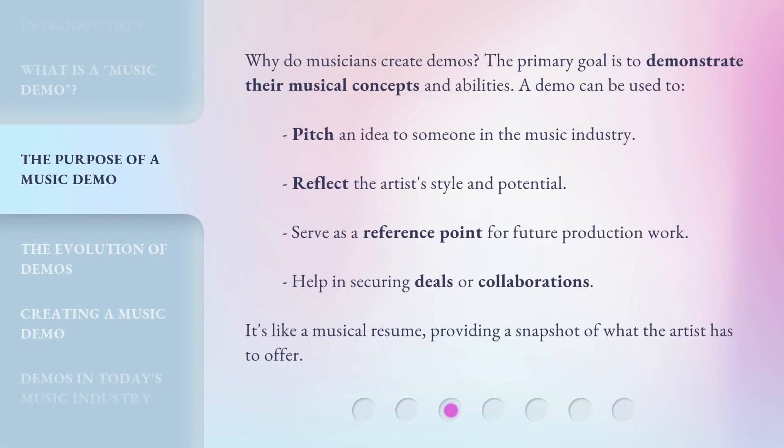Why do musicians create demos? The primary goal is to demonstrate their musical concepts and abilities. A demo can be used to pitch an idea to someone in the music industry, reflect the artist's style and potential, serve as a reference point for future production work, and help in securing deals or collaborations. It's like a musical resume, providing a snapshot of what the artist has to offer.